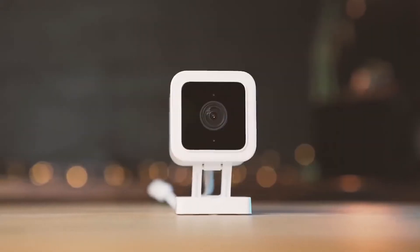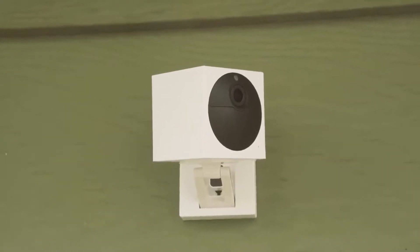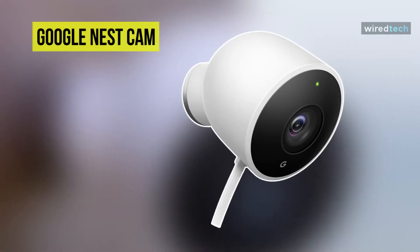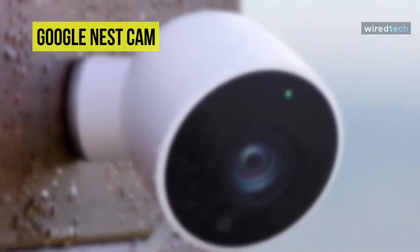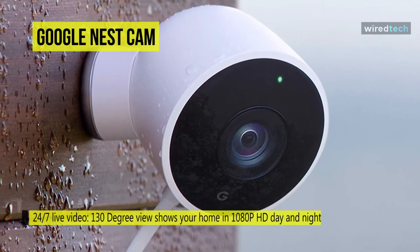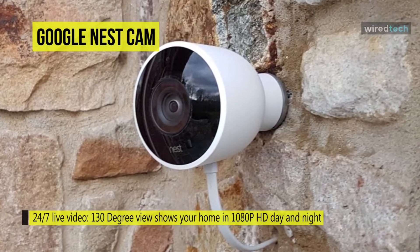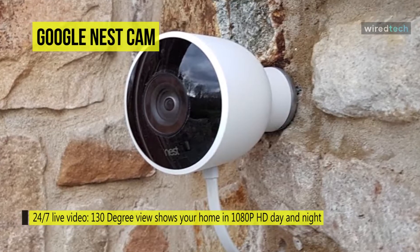Let's begin with the Google Nest Cam. This Google Nest Cam outdoor camera includes everything a DIY surveillance camera should. It is designed to deliver a crisp 1080p video, a wide field of view, and two-way audio. The optional Nest Aware subscription allows you to choose between event-based recording or capturing everything 24/7 to the cloud.